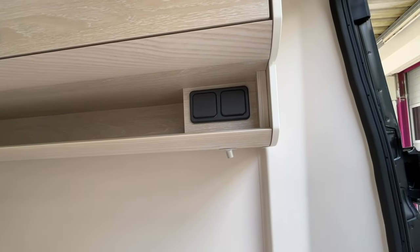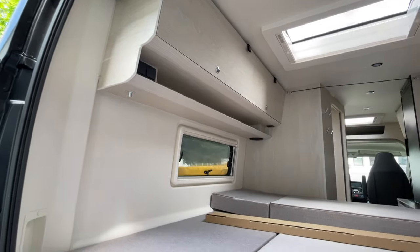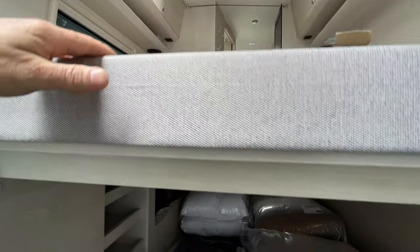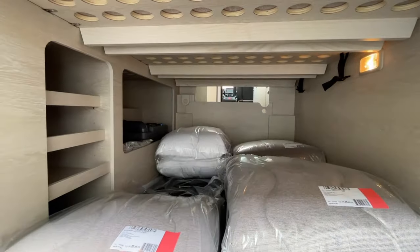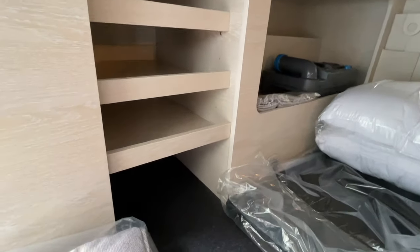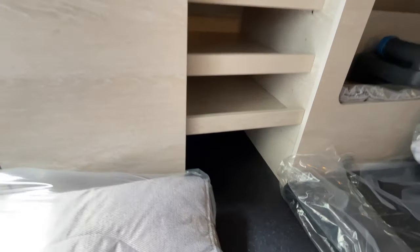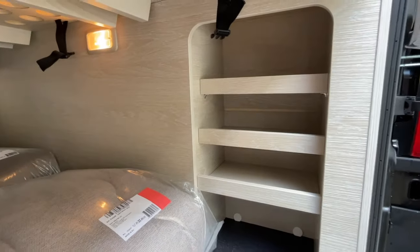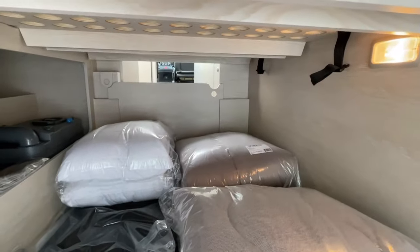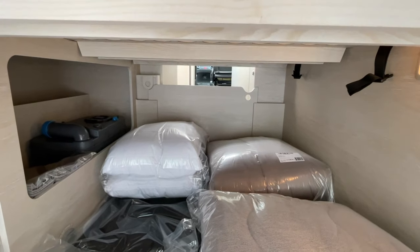Jeweils am Kopfteil oben haben wir Schalter. Das Fenster als Längsbettenvariante ist richtig toll. Im unteren Teil haben wir einen tieferen Stauraum, alles nagelneu und noch original verpackt. Wir haben hier ein richtig schönes tiefes Regal, wo man von unten nach oben einräumen kann – richtig viel Stauraum. Auf der anderen Seite ist es nicht ganz so tief, aber auch hier ein schönes Regal. Dann haben wir vorne das bekannte Schott, das man nach links schiebt, um durchladen und durchgreifen zu können.